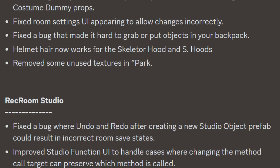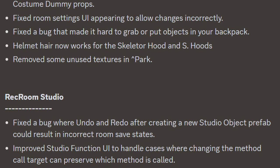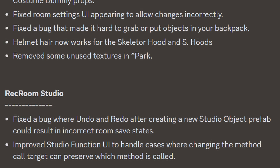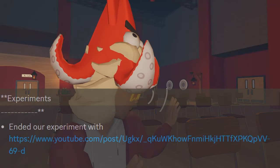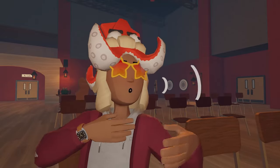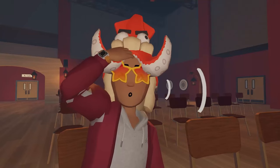They removed some unused textures in Park as well. For Rec Room Studio, they fixed a bug where undo and redo after creating a new studio object prefab could result in an incorrect room save state, and they improved the studio function UI to handle cases where changing the method call target can preserve which method is called. In the experiment section, they ended their experiment with a YouTube/post link — though the YouTube link itself just leads to a 404 page.